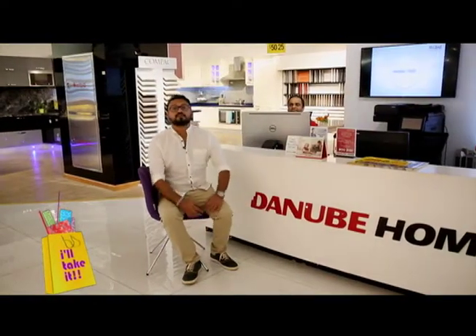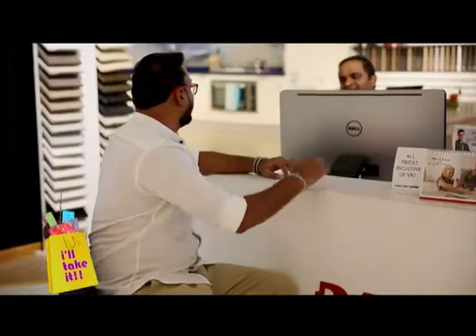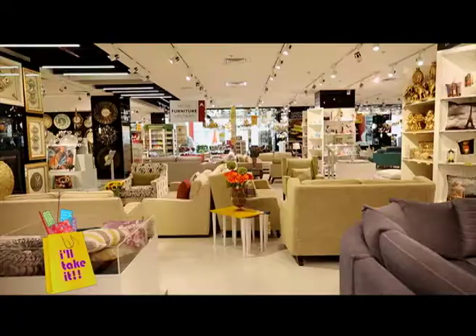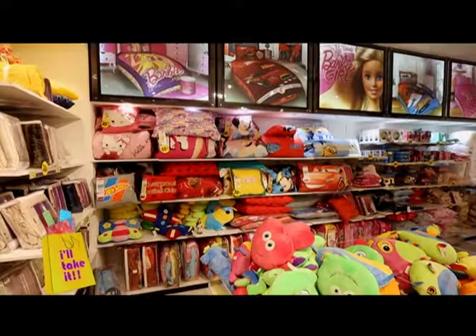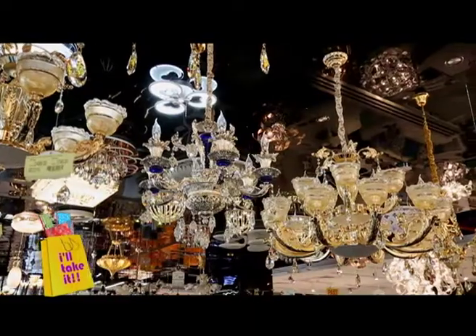Danube Home knows this, and that's the reason they help you design your home in 3D even before you start purchasing. Danube Group realized that a home is so much more, and since 2009, under the leadership of the visionary Rizwan Sarjan, have helped design your home for you.